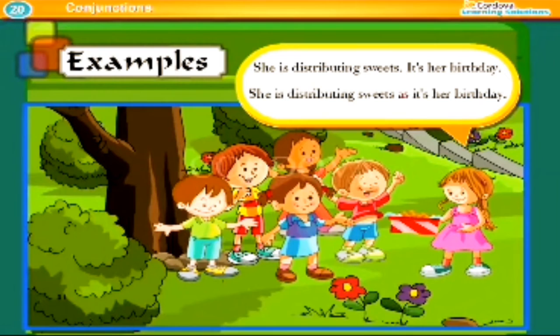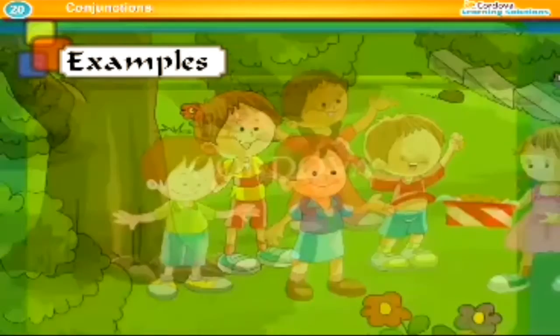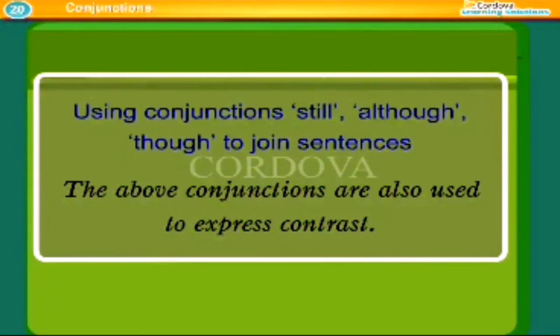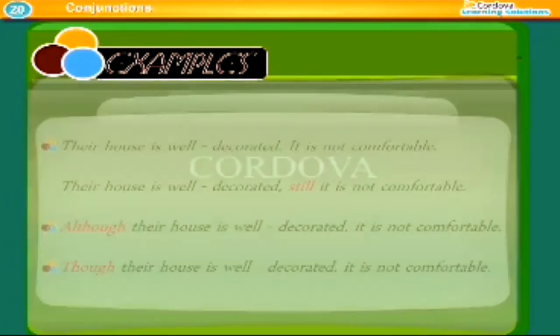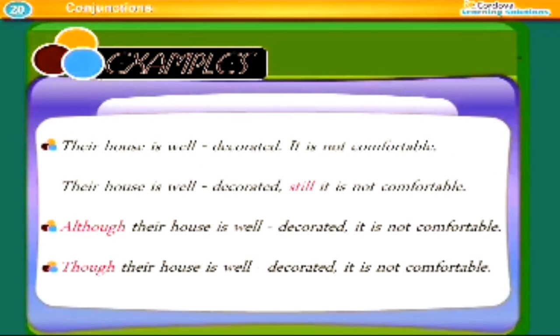She is distributing sweets because it is her birthday. Using conjunctions 'still', 'although', and 'though' to join sentences — these conjunctions are also used to express contrast. Examples: Their house is well decorated, still it is not comfortable. Although their house is well decorated, it is not comfortable. Though their house is well decorated, it is not comfortable.